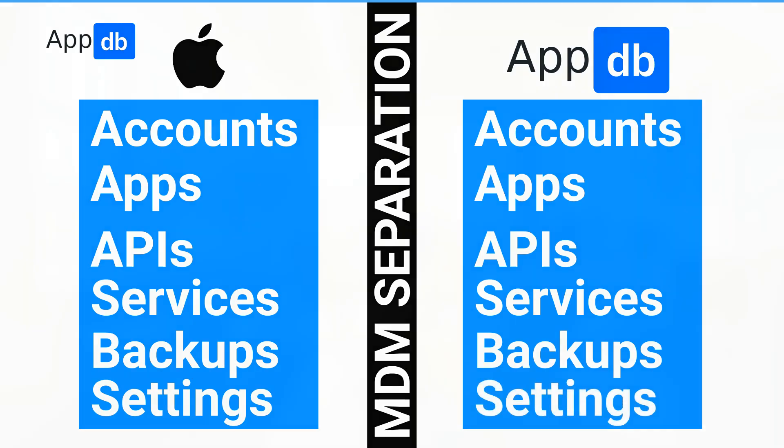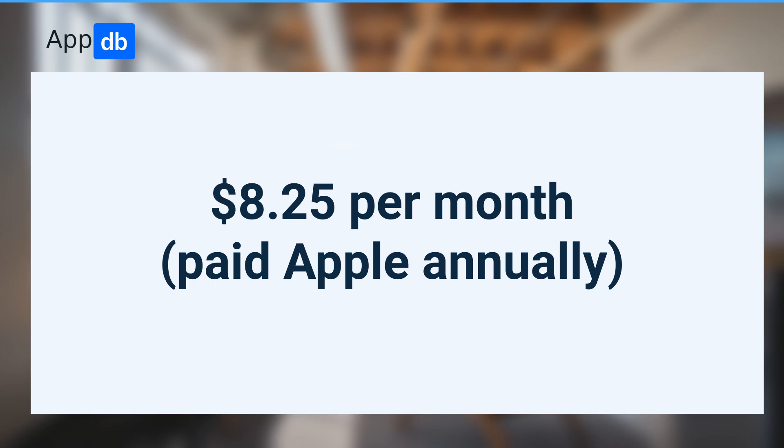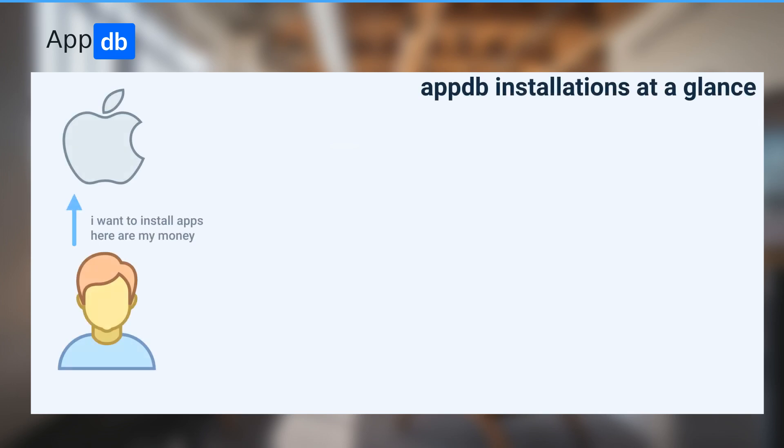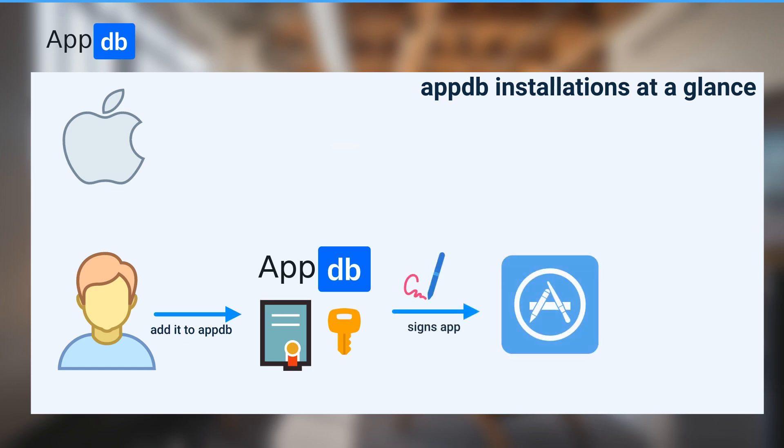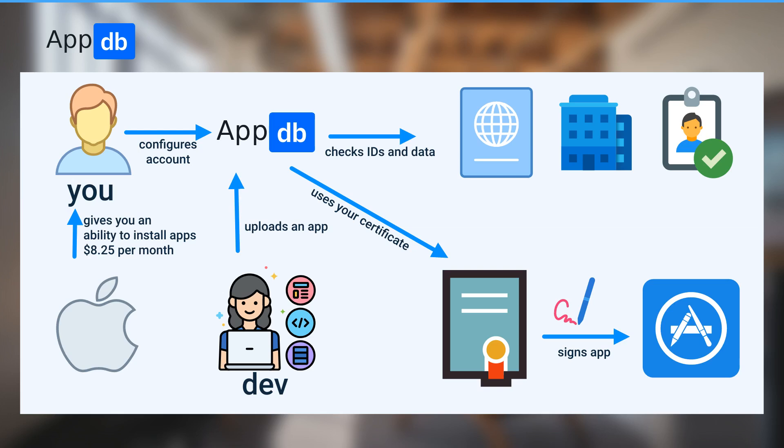Second, usage of your own certificates to establish a trust chain. Remember that trust chain we talked about before? With $8.25 per month paid to Apple, they give you the ability to install apps to your own devices and devices of your friends and family. You purchase a developer account from Apple, Apple approves it, then AppDB configures everything for you and stores your own certificate securely in our system. When you request an app installation, AppDB signs the app for your device, you confirm and install it.